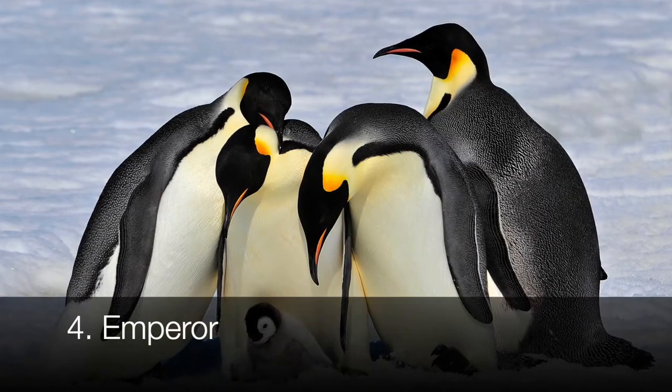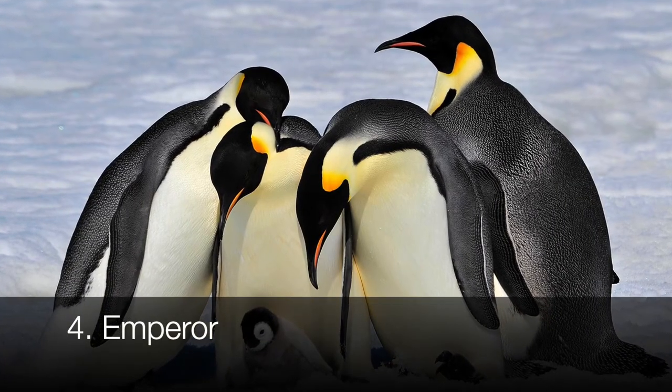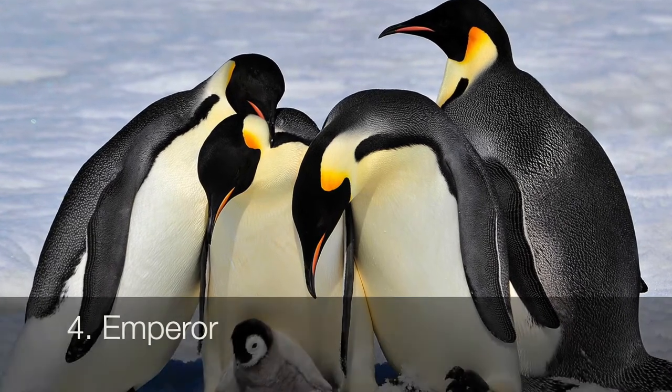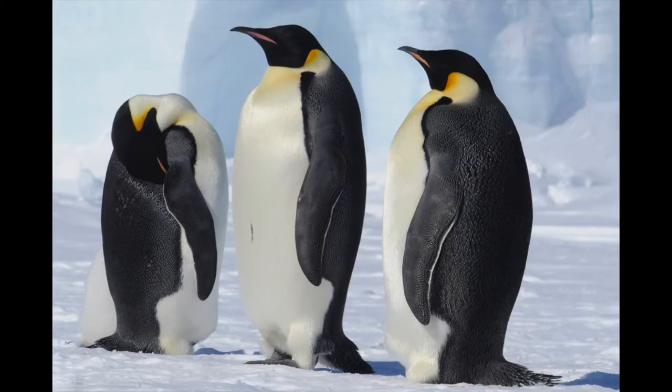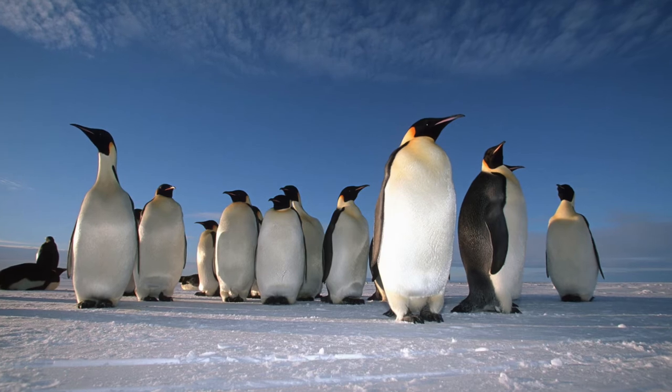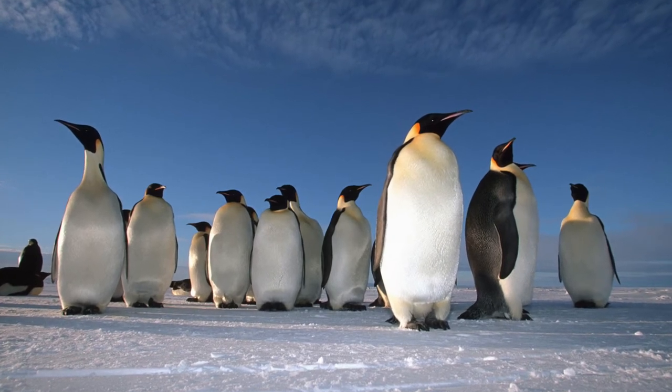Ready for the largest penguin? On average, Emperor penguins are about 45 inches tall, about the size of an average six-year-old person. You can recognize these penguins by noting their black heads, wings, and back, their white stomach, and the yellowish gold on the sides of their heads. Emperor penguins live in Antarctica, but due to global warming and overfishing, they're becoming near threatened in terms of endangerment.